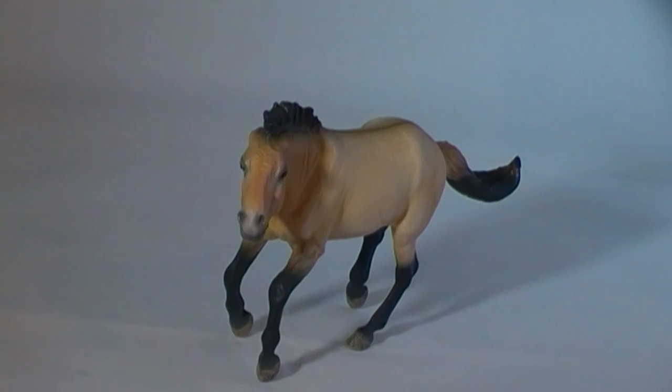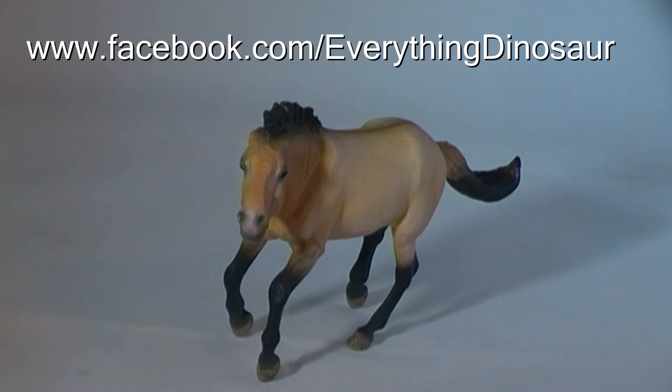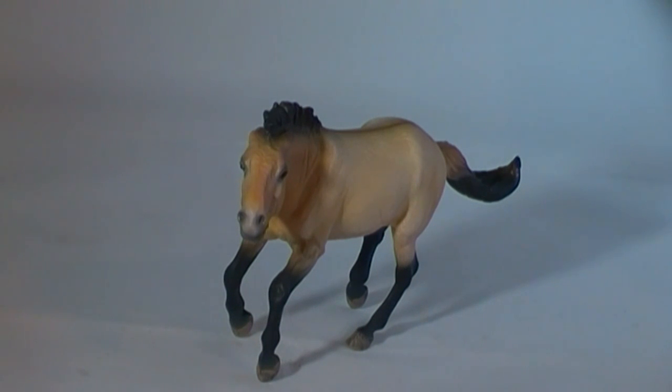Don't forget to check out Everything Dinosaur's Facebook page for pictures, prehistoric animal data and more information about dinosaurs and other extinct animals. Thank you!